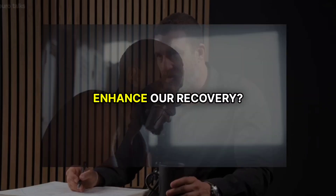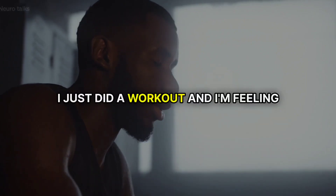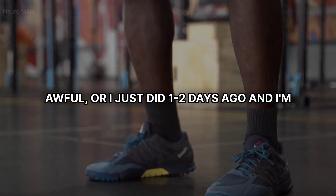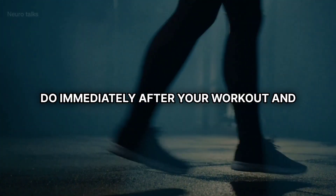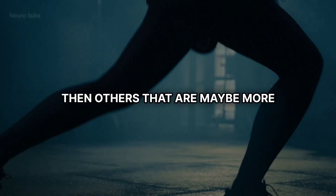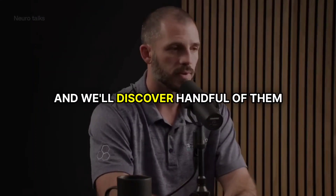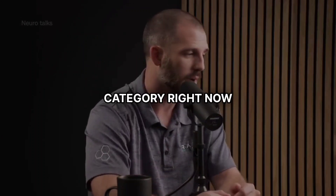So what are some tools that we can use to enhance our recovery? Let's start off with that acute overload phase — in other words, I just did a workout and I'm feeling awful, or I just did one two days ago and I'm super sore. How do I get rid of that right now? Well, there's a couple of things you can do immediately after your workout and others that are actionable a day or two later. We'll cover nutrition, hydration, and supplementation in the next episode — I'm going to cover everything else right now.